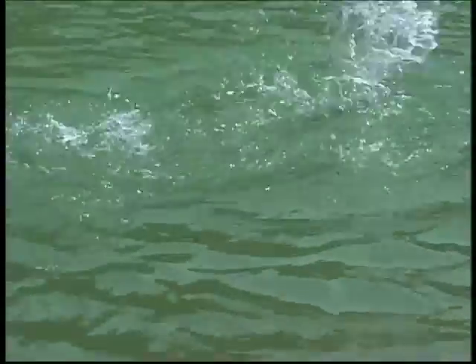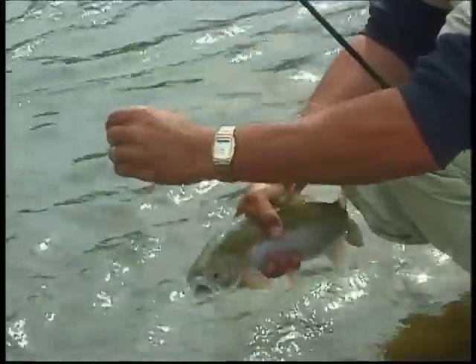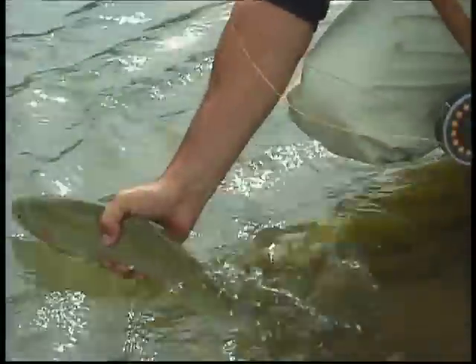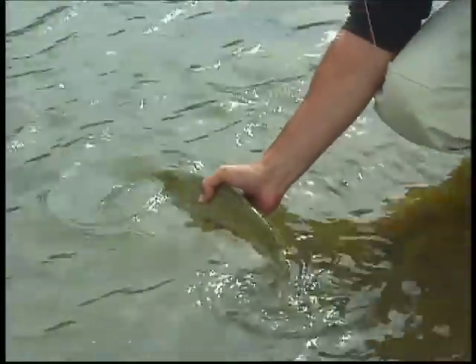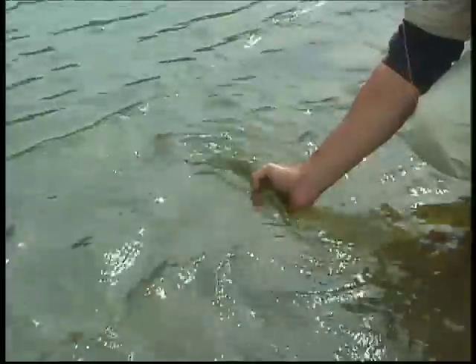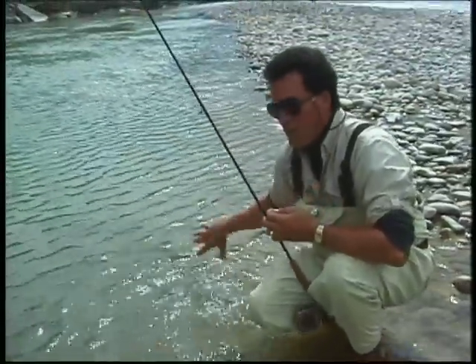Beautiful! Nice fish — very nice. Look at that. He must be about 17 or 18 inches. Nice rainbow. Especially when you get him on dry like that — just in that calm water. There he goes.